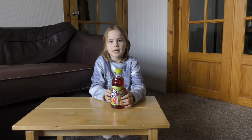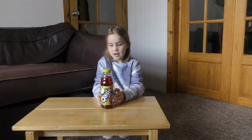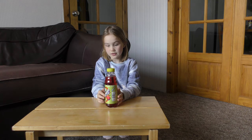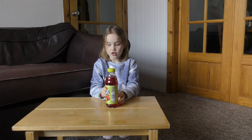Hey guys, welcome back to another video. Today I have the Sour Oasis and it actually says on it real fruit and natural flavours. It says that the flavour in the Sour Oasis today is Apple Cherry.